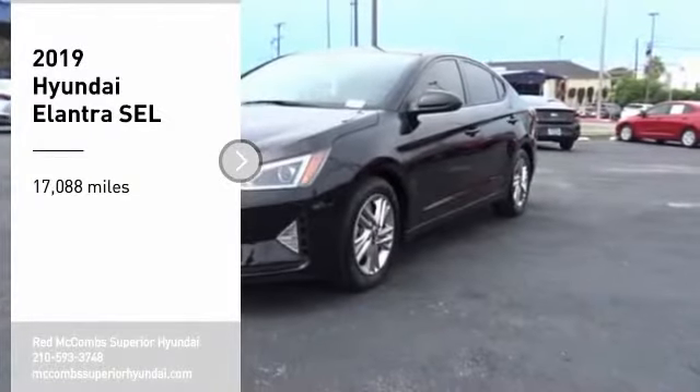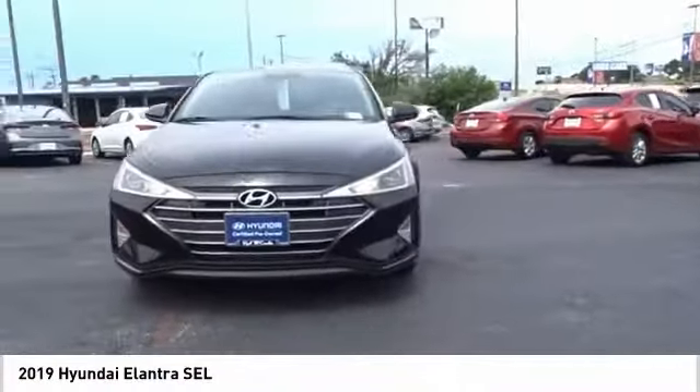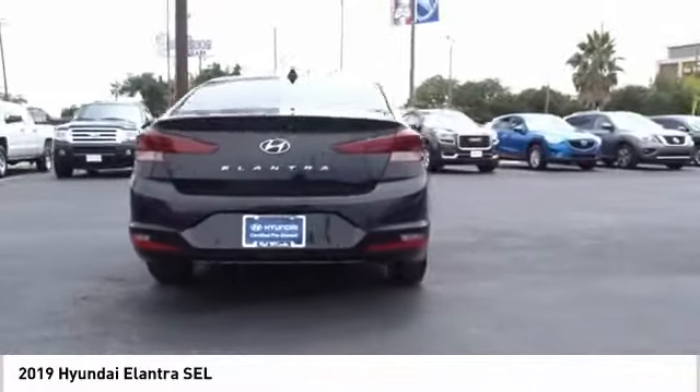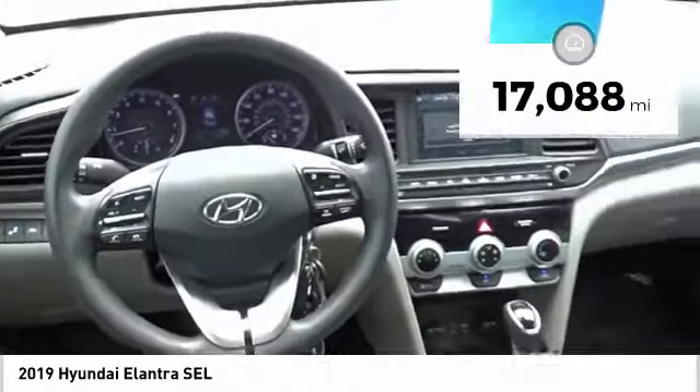Take a ride in the 2019 Elantra. The Elantra boasts the most interior room in its class and gets an exceptional 35 miles per gallon. With its luxurious standard features, the Elantra is an easy choice.